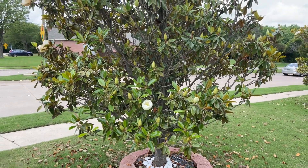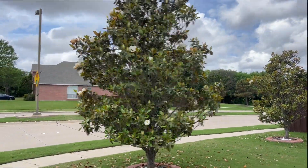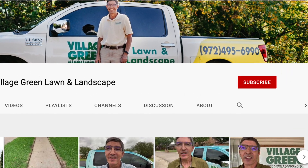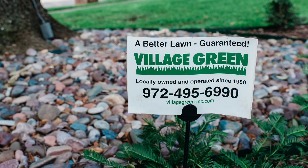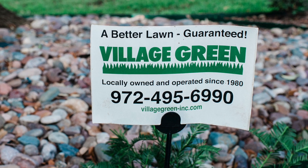As I said, this is a great plant to use and we use it quite a bit. If you like these videos, please subscribe to our YouTube channel and also subscribe to our quick tip emails — you can find that on our website. This is Ken with Village Green, your neighborhood landscape company.